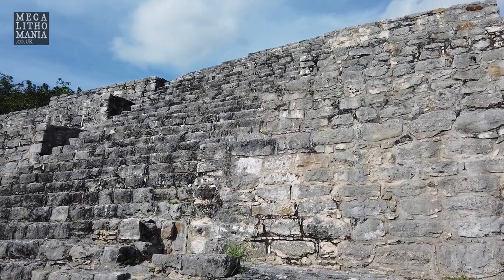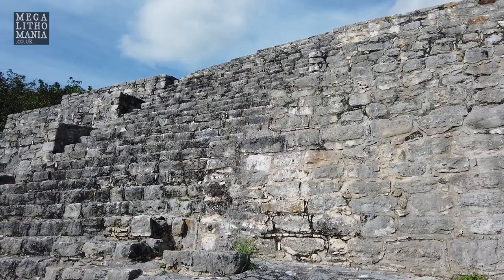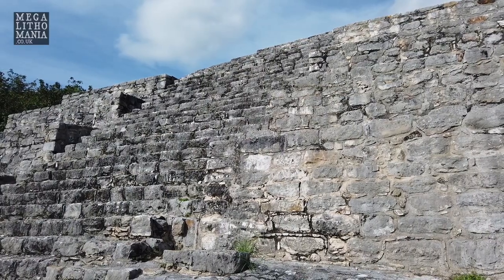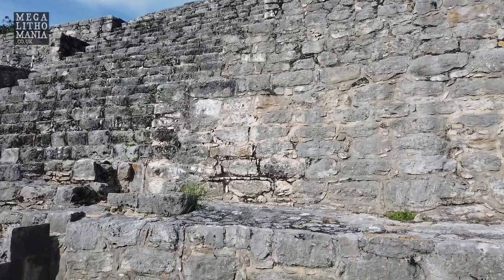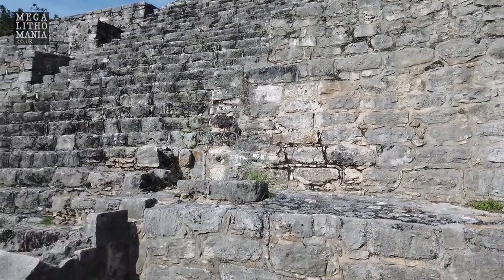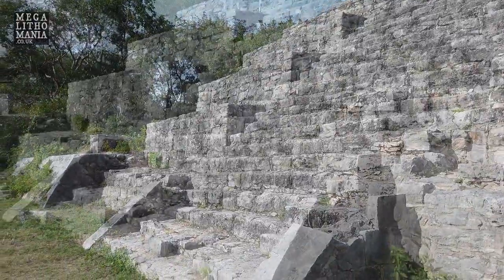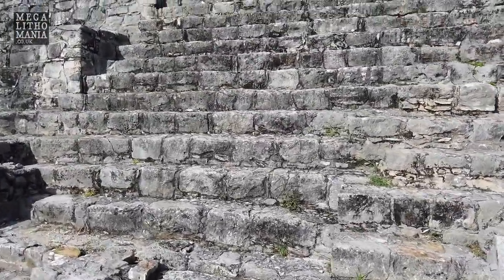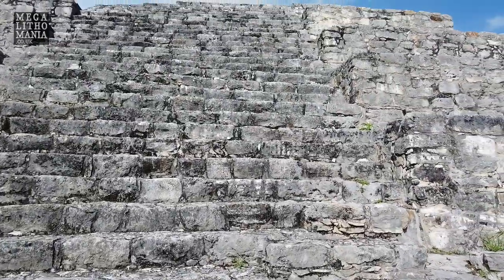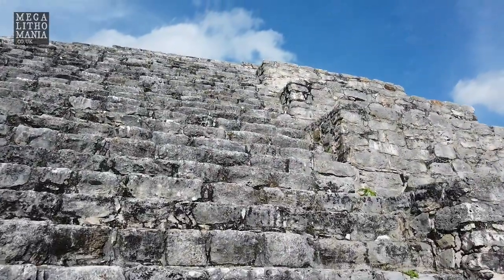There were broken stele found at the bottom — pretty much destroyed. There are obviously stele still at the site; they would have been placed probably either side of the steps. Because the stele were deliberately broken, according to what was said here. But it looks like we can actually go up here, so I want to take a walk up.